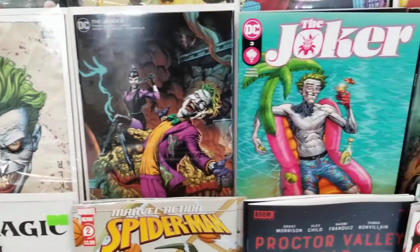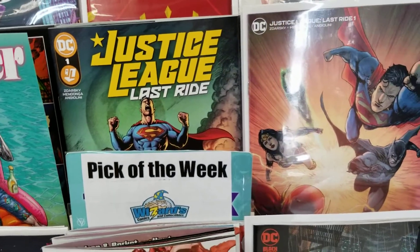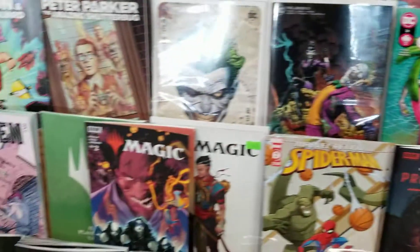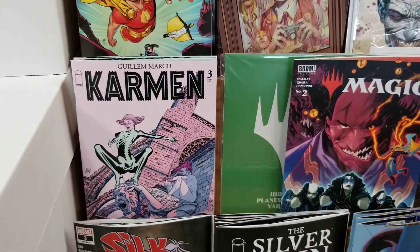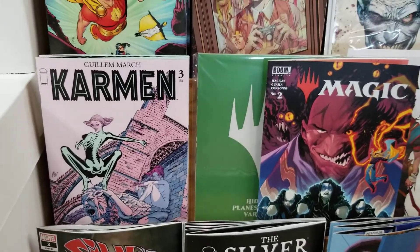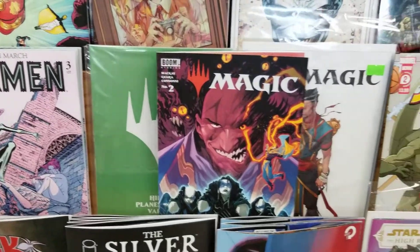We've also got Hyperion and Peter Parker: Amazing Shutterbug along with other stories in the Heroes Reborn universe. Joker number three comes out this week. Our second number one of the week is Jokic Last Ride — I'm guessing it's a book that's going to tie up Rebirth and New 52 and move into this new Infinite Frontier era.